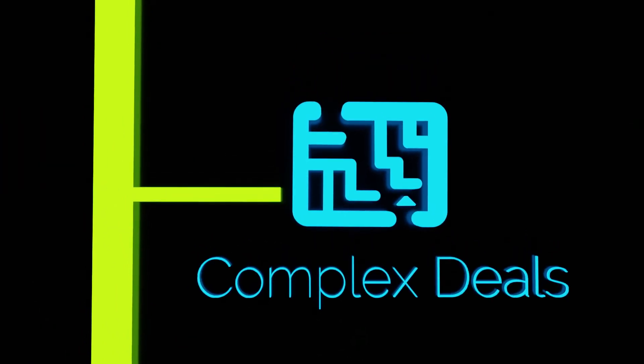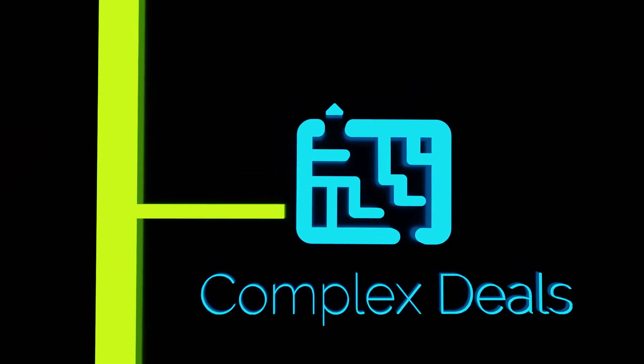XVA empowers institutions to confidently manage counterparty exposures and execute the most complex deals at the right price.